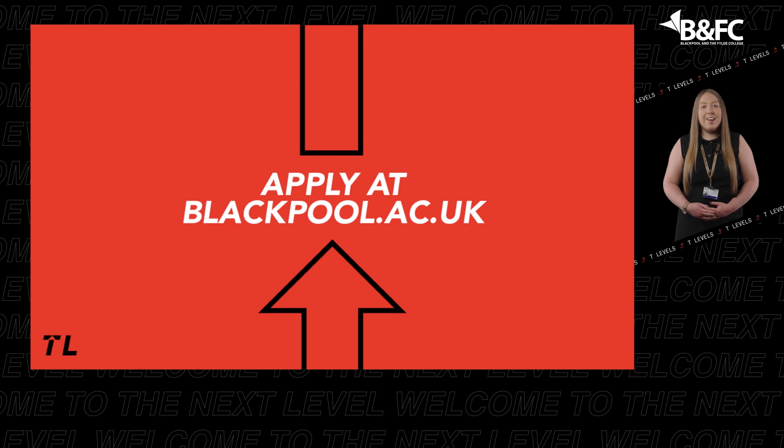If there is anything else you would like to know about T-Levels at Blackpool and the Fylde College, please contact our admissions team on 01253 504 343 or at info@blackpool.ac.uk. Check out our website at blackpool.ac.uk to explore our range of T-Level courses, view and download our online prospectus, and find our T-Level guide. If you are interested in applying, visit our website, find your desired T-Level course, and click the apply button.